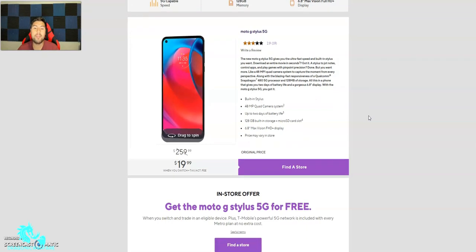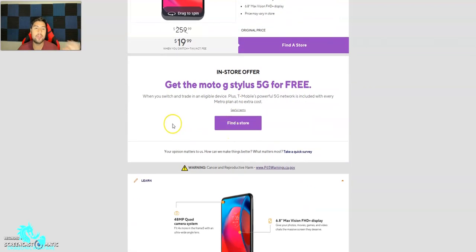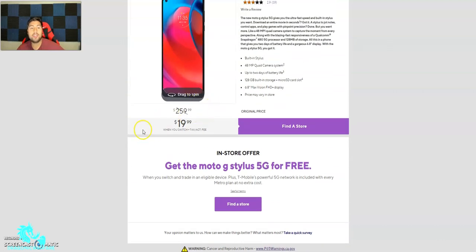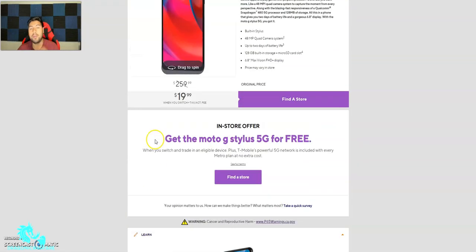Price may vary in-store, but it's $259.99 when you switch. With an eligible trade-in you can essentially get it for free — I'm guessing the trade-in just has to be at least $20 in value to cover the remaining cost. In-store offers require switching and trading in an eligible device, and T-Mobile's powerful 5G network is included with every Metro plan at no extra cost.